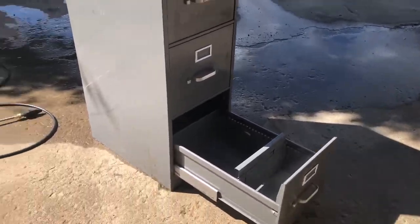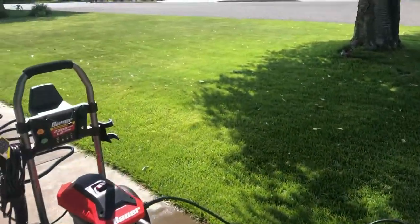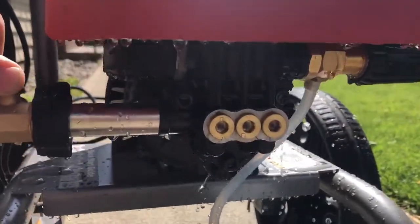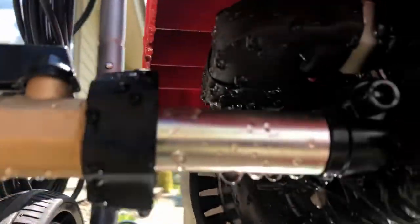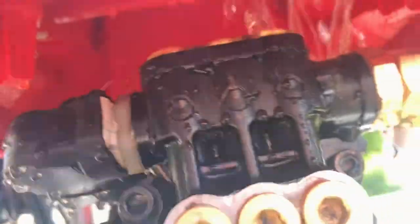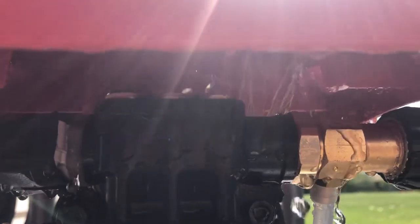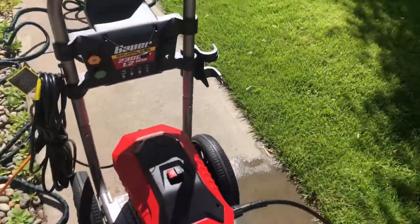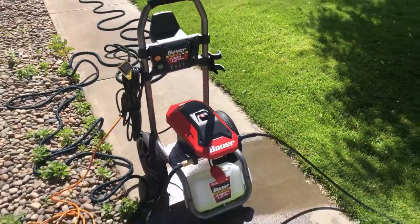I was spraying this drawer out and lost pressure. I looked over and water was just pouring out from the housing. You can see up under here — right where it hooks to the power washer line, water is just spraying out like crazy. I think it cracked.